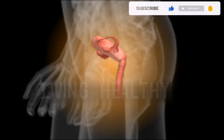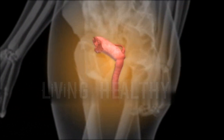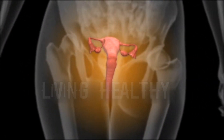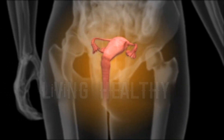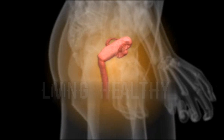Tubes located on both sides of the uterus in the abdominal cavity are 10-13 cm long and 1-2 cm in diameter. One end of the tube opens into the abdominal cavity with a fringe structure on the ovary, while the other end joins with the uterine cavity.